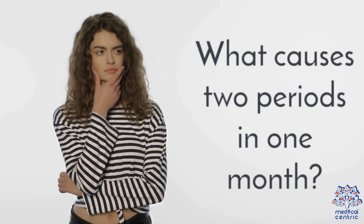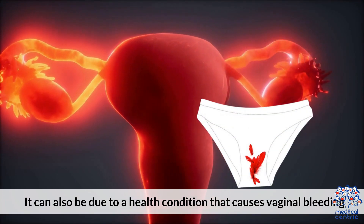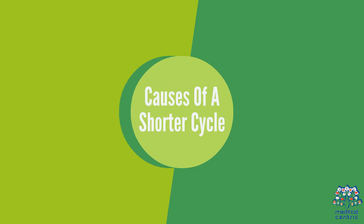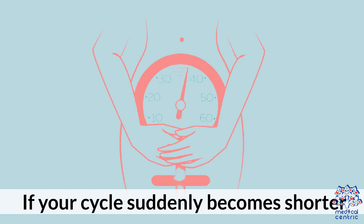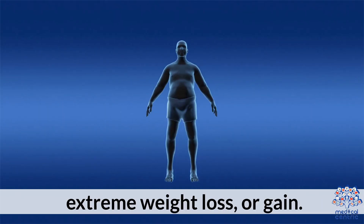What causes two periods in one month? A shorter menstrual cycle can cause increased bleeding. It can also be due to a health condition that causes vaginal bleeding. If your cycle suddenly becomes shorter, it could be due to stress, illness, birth control, hyperthyroidism, hypothyroidism, the onset of menopause, or extreme weight loss or gain.